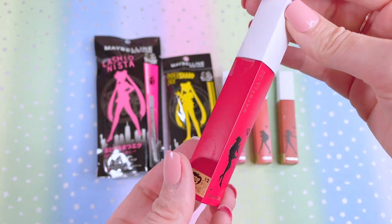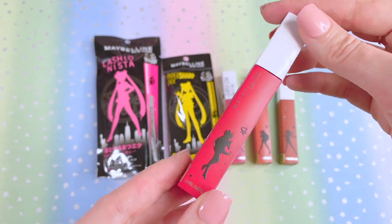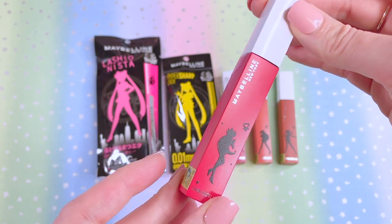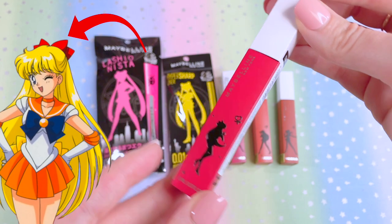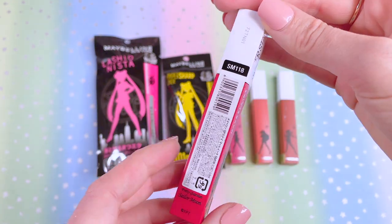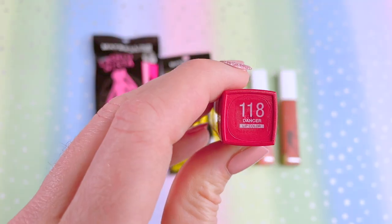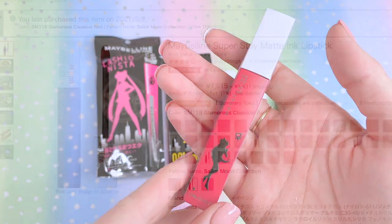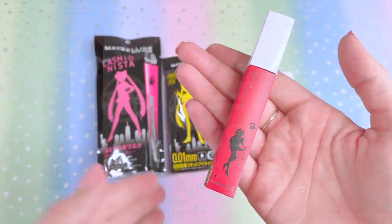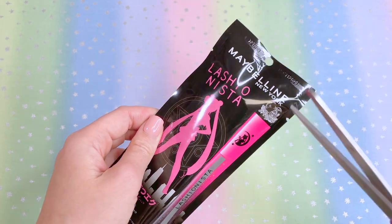Last but not least is Sailor Venus, the guardian of love. It's an interesting choice that they went with red for her — I really thought they would make this Sailor Mars. I guess they're going for her red bow color. This one is SM-118, called Dancer, and they state it's a glamorous classical red. Why wasn't this Sailor Mars? I don't know.